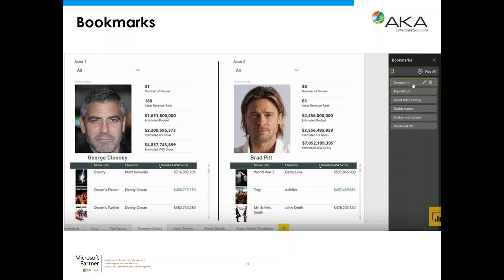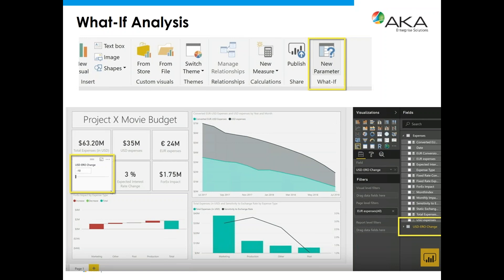The new What-If analysis parameter feature is not available yet but is expected in the July update or by September at the latest. It allows true what-if capability — for example, if you increase the USD-to-euro exchange rate, what would that mean for your income or profitability? I'll show an example of doing something similar today, but it currently takes significant manipulation behind the scenes with DAX. The new feature will make it much easier with far fewer steps.